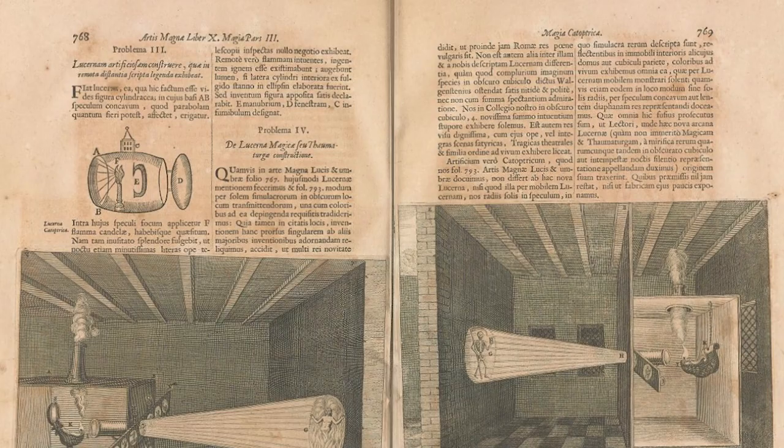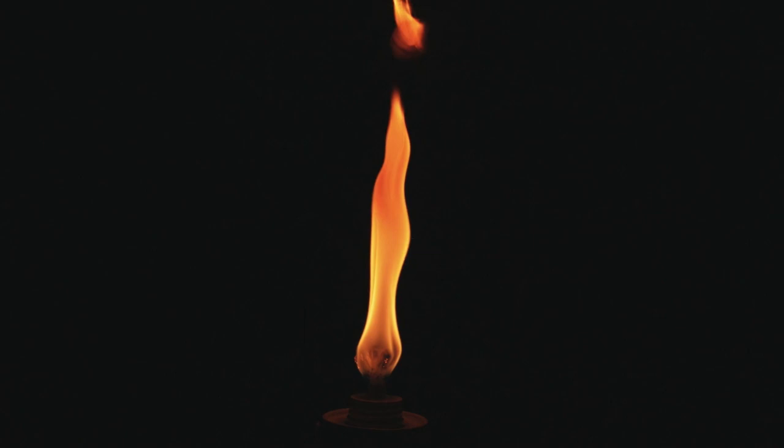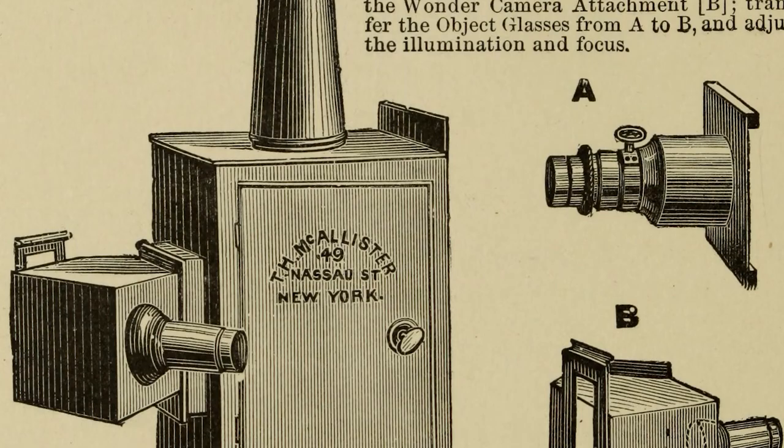All of this was hundreds of years before any kind of film was invented. It had a flame as a light source and the images were painted on glass by hand. The device was called the magic lantern.